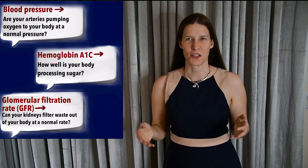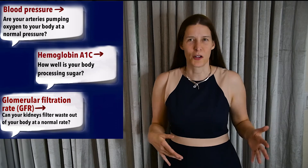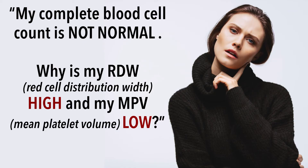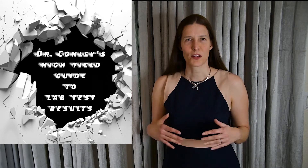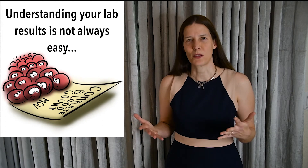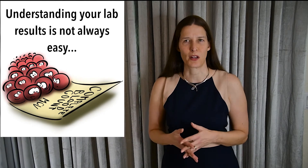It can be confusing to get your lab results back with several high and low values scattered all around. So what's important and what can I ignore on my lab result test? Hi, I'm Dr. Maria Conley, and today I'd like to present a high yield summary of how to interpret your lab results. This is a general overview of what I think is important, and typically what I look at first when evaluating a patient's lab test results.